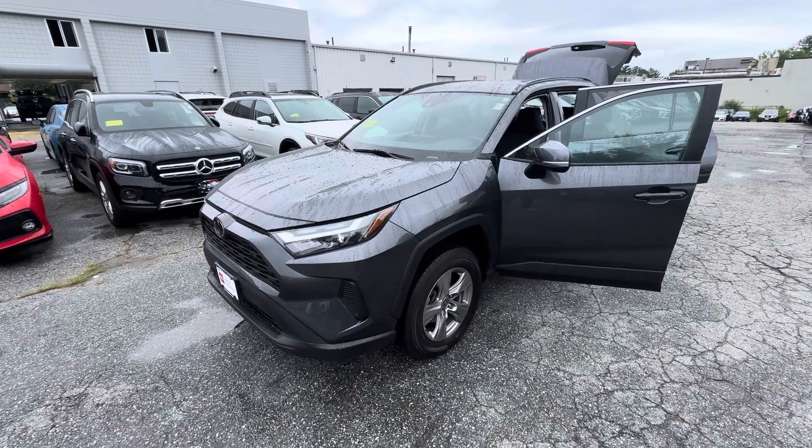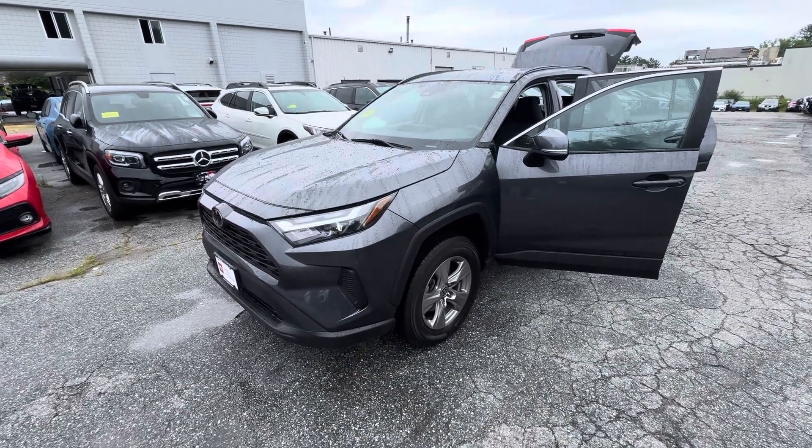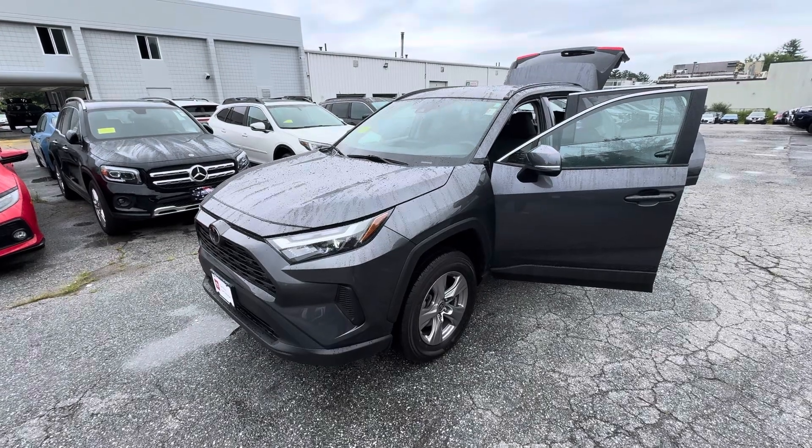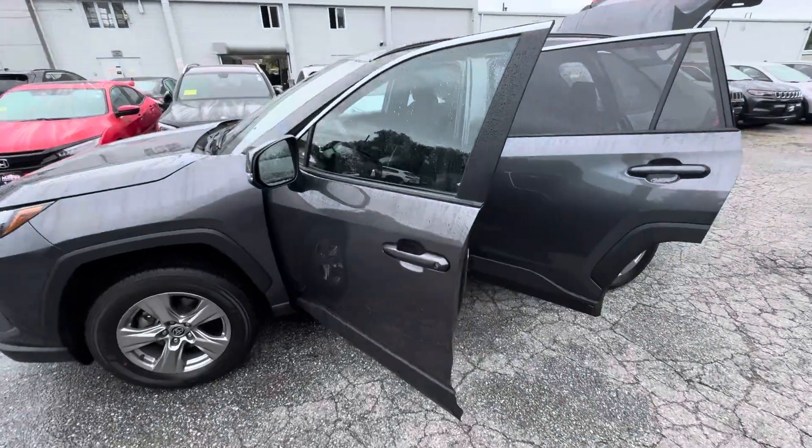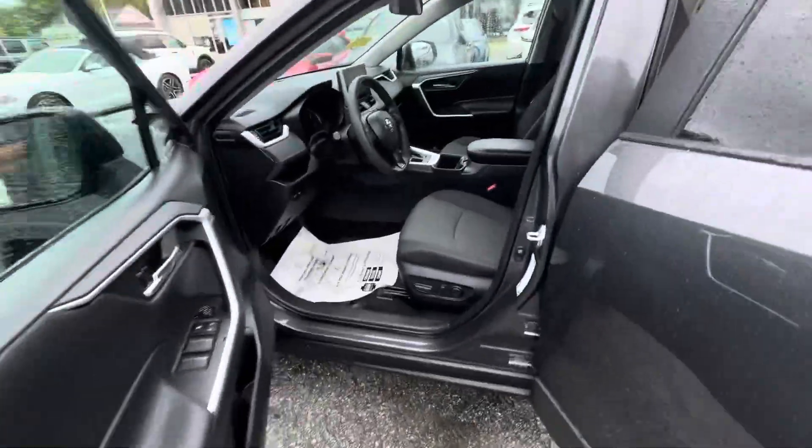Hey Dariana, this is Berto from McGee Toyota Dudley. Just want to send you a quick video walk around the 2023 Toyota RAV4 XLE that you inquired about. Here it is in this beautiful magnetic gray with the XLE.